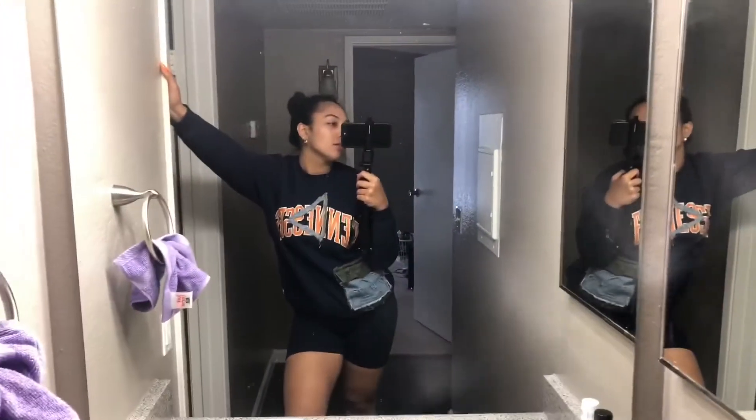Then we got our bathroom area with our sink. This is where I'll probably be taking pictures.